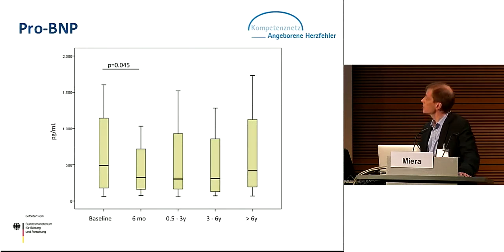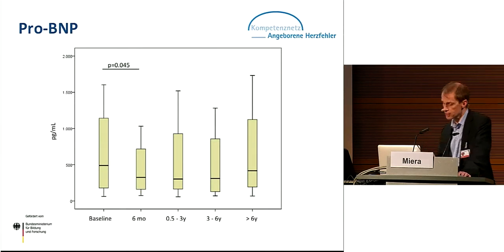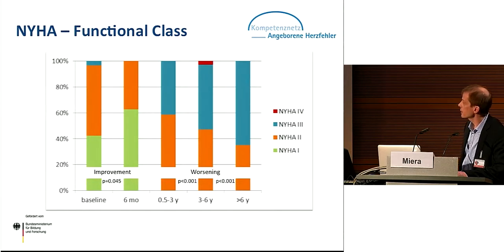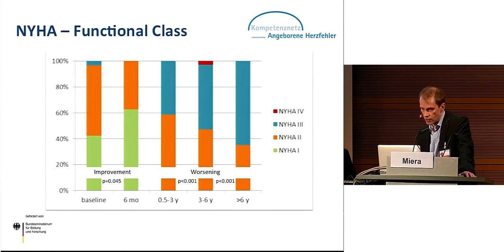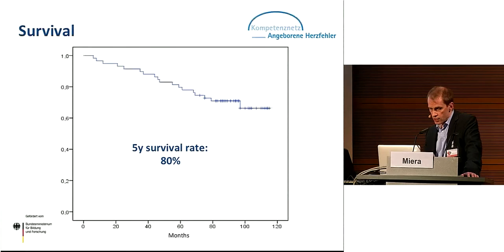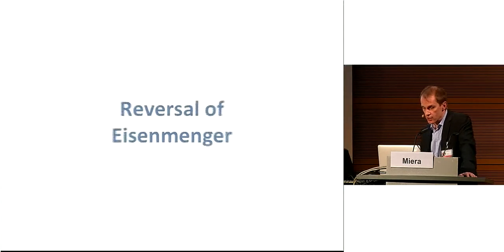Pro-BNP levels also dropped in the first six months of therapy, and thereafter there was no significant difference from baseline, with substantial variation in values. Interestingly, functional class, which was initially improved significantly, showed worsening early in the course. In the group observed beyond three years, more patients were in functional class three, and this trend held for the whole follow-up. Our survival rate was 80% after five years and about 70% after ten years. To conclude: targeted therapy is good, but not good enough. So our second measure is reversal of Eisenmenger.